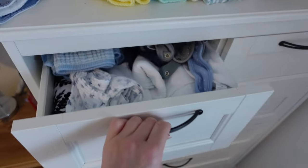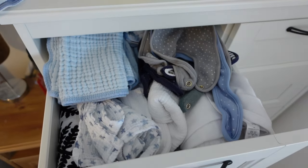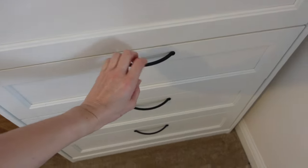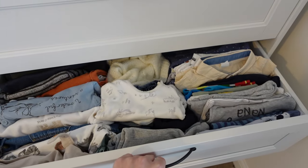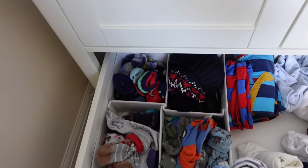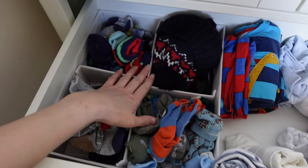Baby clothes can become quite confusing because when you look in the drawer it can just look like a big minefield of clothes. Especially if someone else is looking in the drawer, they might think it's all the same size. A good idea is to separate the clothes into ages using a divider or different drawers — so the top drawer could be newborn, the next drawer nought to three. You can get lots of clothing separators from Amazon.